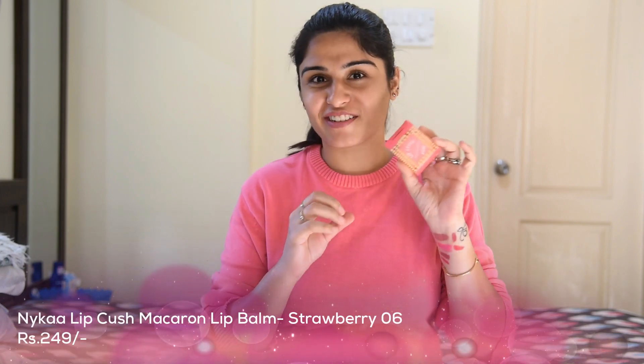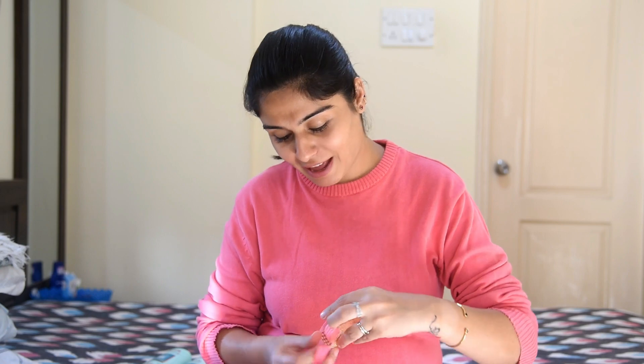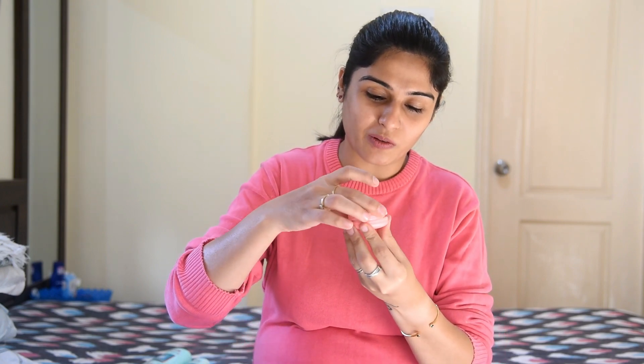The last lip product is a Macaron Lip Balm in strawberry flavor. I love strawberry as I've mentioned, and the packaging is absolutely cute — it literally looks like a small macaron. It's 8 grams and it smells so amazing. They have many flavors like mint, green apple and more, but of course I ordered strawberry.